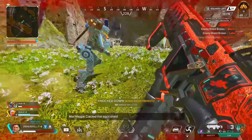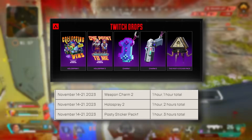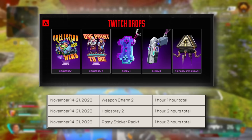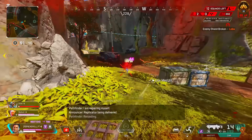This will also be the last week of the Twitch drops. From November 14th to the 21st, you'll be able to get the weapon charm, the holospray, and the Postie sticker pack — after that, drops are no longer going to be active. This is also the last week that the Three Strikes LTM is going to be available, so if you want to play that with some friends, this is your last opportunity.